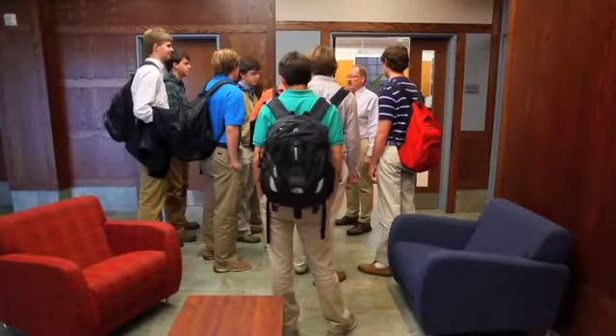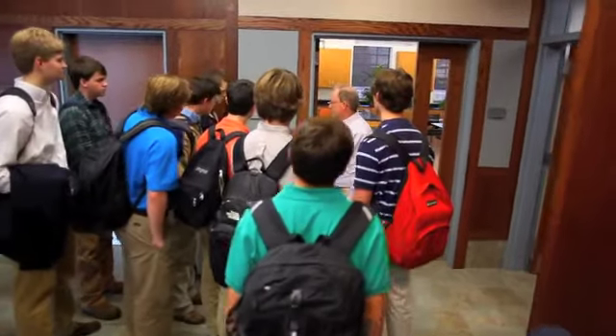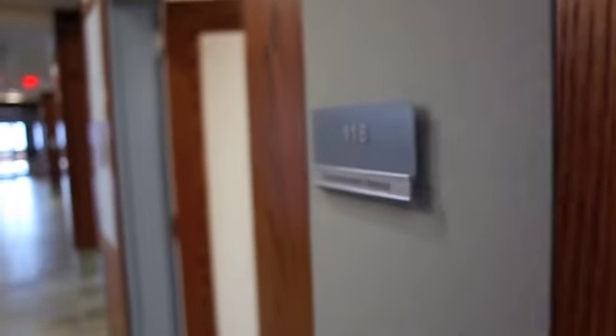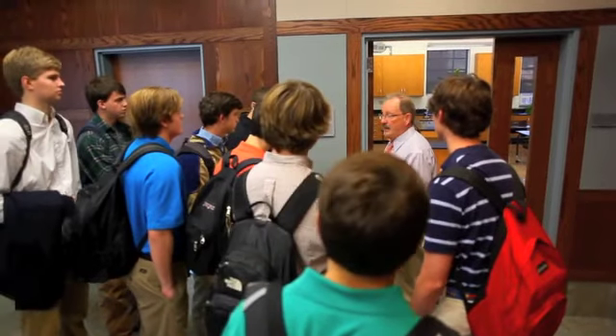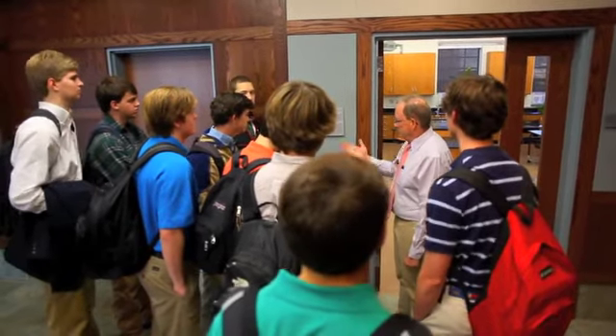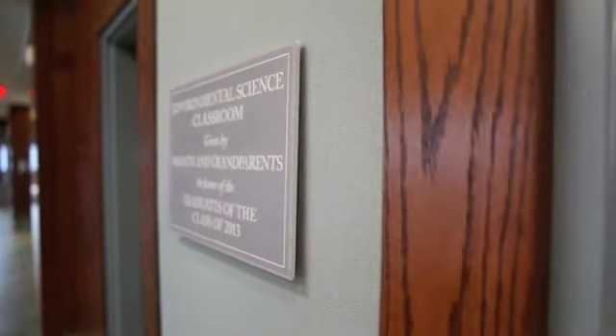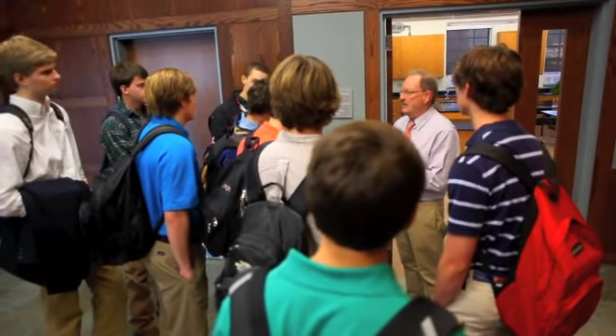One of the things about this classroom that is really cool is that your parents have graciously donated a lot of money for it, and are also raising money to donate to this classroom, to dedicate this classroom. This is the environmental science classroom given by the parents and grandparents in honor of the graduates of the class of 2013. That's you guys.